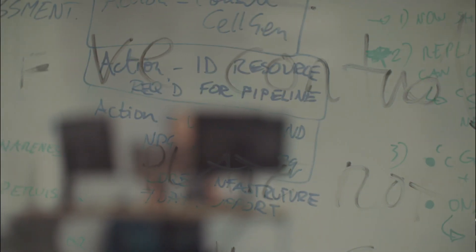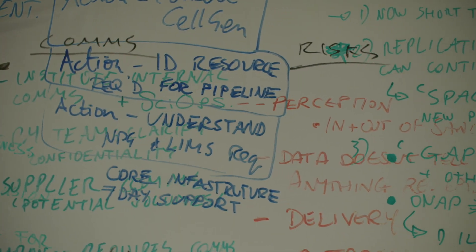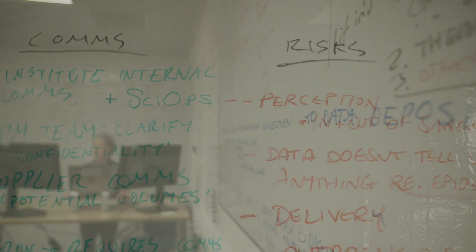The specific challenge laid down to the lab team was looking at the processes that were in place, how they could be flexed and reused, and worked around to enable us to start sequencing COVID genomes and to sequence them at as high a capacity as we could achieve.